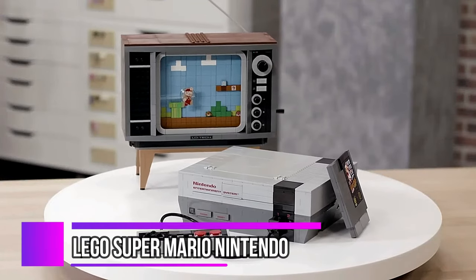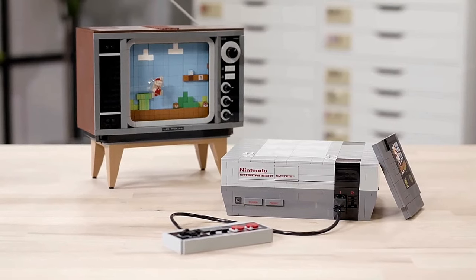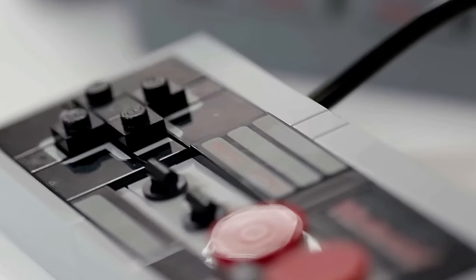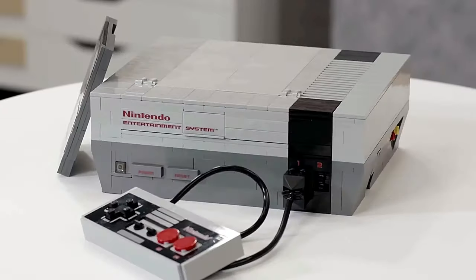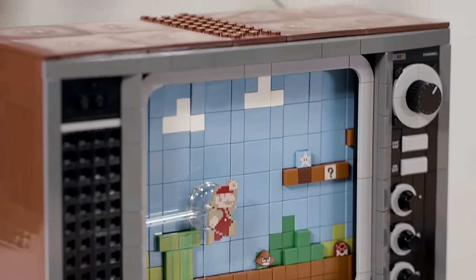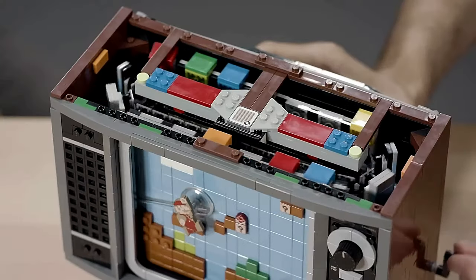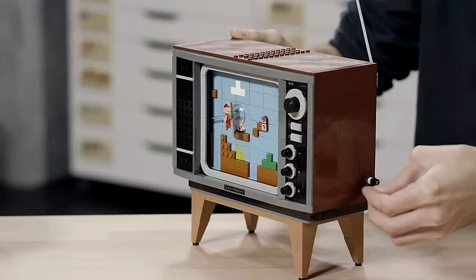Check out this amazing replica that'll bring joy to any fan of LEGO Super Mario or Nintendo. It's a recreation of the 80s Nintendo Entertainment System, complete with a game pack, controller, and TV. The attention to detail is remarkable — from the lip in front of the lid to the ports around the control deck. You can open the lid to insert the game pack using a push-push mechanism, and the replica controller plugs directly into the control deck. The TV is a nostalgic delight, with wood veneer, chunky controls, and a giant sticker on the back.